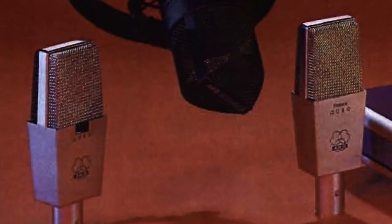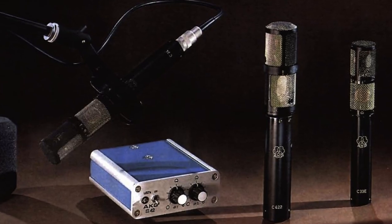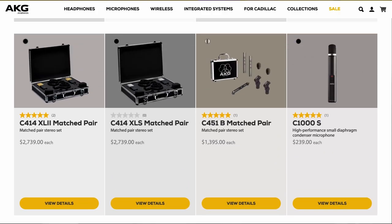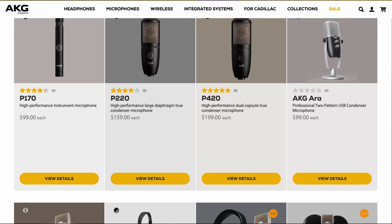In 1981, AKG's microphone catalog featured three large diaphragm condenser microphones along with a few small diaphragm condensers. By contrast, today there are currently 10 large diaphragm condensers in AKG's catalog and five SDCs and a few others aimed at the casting market. In the early 80s, the only other real games in town were Neumann, Telefunken, and a couple of others if they were even attainable by the average consumer.